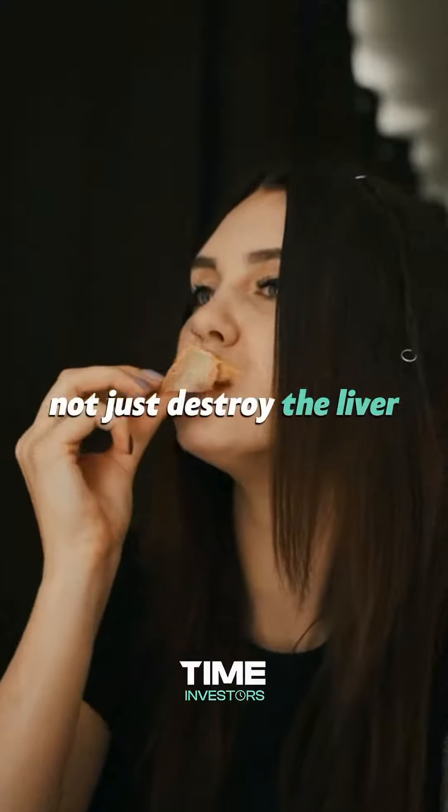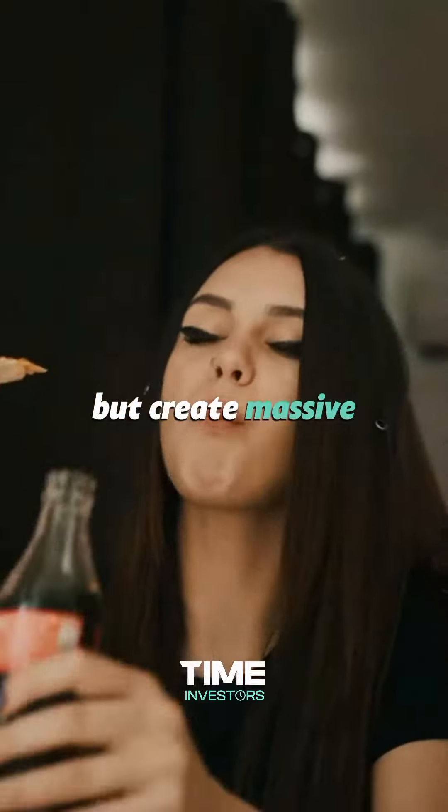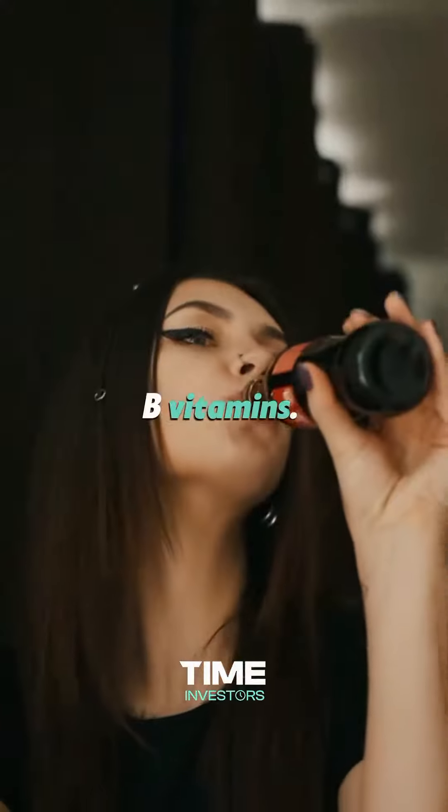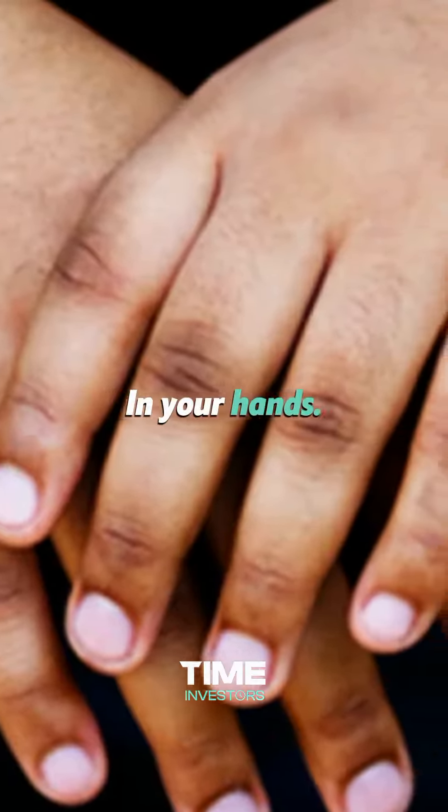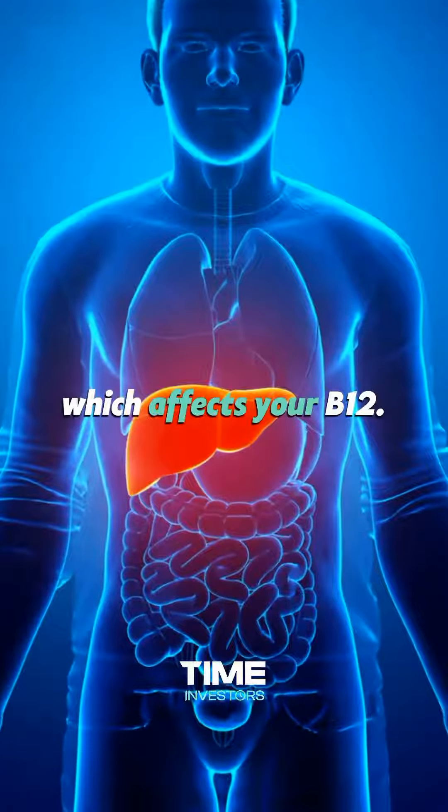Junk food will not just destroy the liver but create massive deficiencies, especially with the B vitamins. Darker pigment on your knuckles and hands is also a liver problem, which affects your B12.